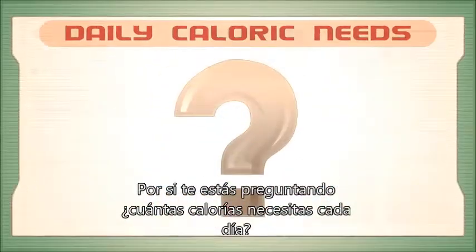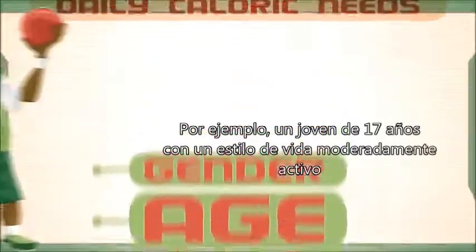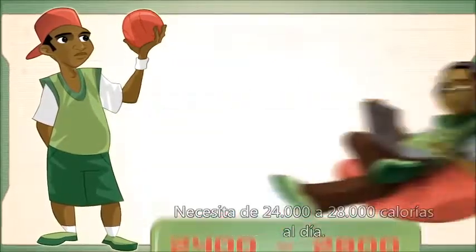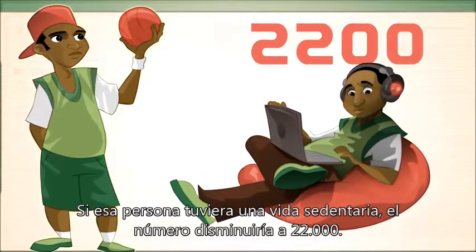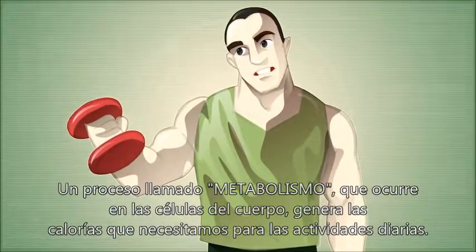In case you were wondering how many calories you need every day, the answer varies depending on your gender, age, and your activity level. For example, a 17-year-old male with a moderately active lifestyle needs 2,400 to 2,800 calories per day. If that person has a sedentary lifestyle, that number goes down to 2,200. A process called metabolism, which occurs in the body's cells, generates the calories we need for our daily activities.